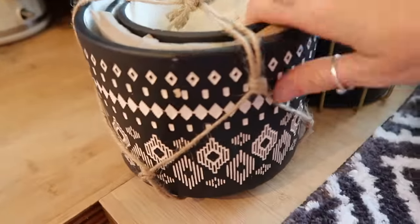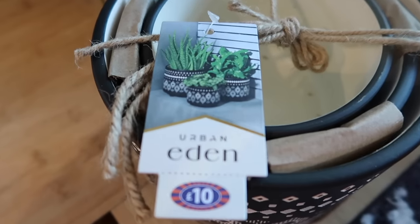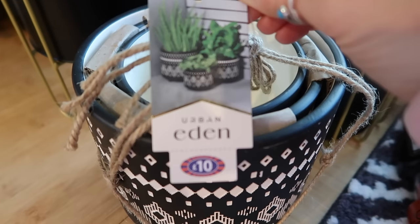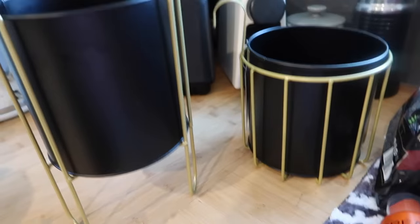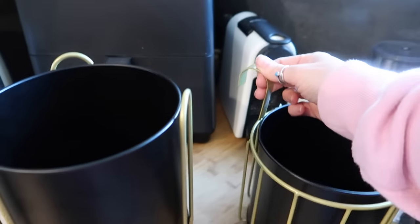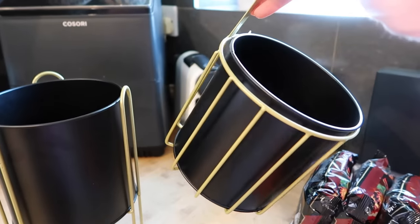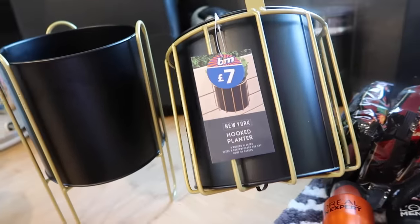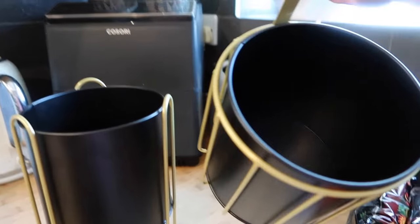I got a set of three planters for £10 — they've got little feet and are going in my bedroom. My room has a dark green, blush pink and gold theme, so they'll fit perfectly. One has a hook so I'm going to hang it on the picture rail with a trailing plant. I also got a lovely trailing purple plant, reduced from £7 to £4, which I might hang above my desk or in the corner.